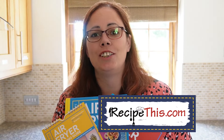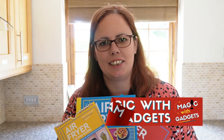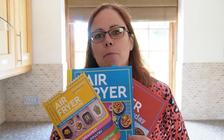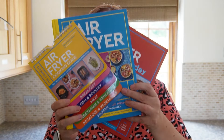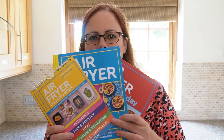Hey, this is Samantha here from RecipeThis.com, the voice behind the popular kitchen gadgets podcast Magic with Gadgets, and also the author of your Air Fryer Cooking Times Guide, The Complete Air Fryer Cookbook, and Air Fryer Easy Every Day. The reason I've got all three of them in front of me today is because I want to showcase a recipe that comes together where all three meet.